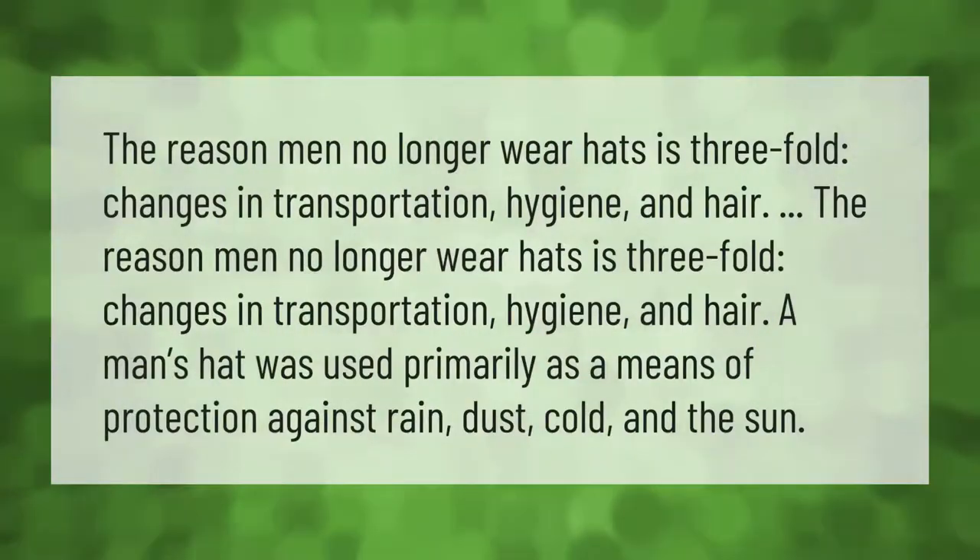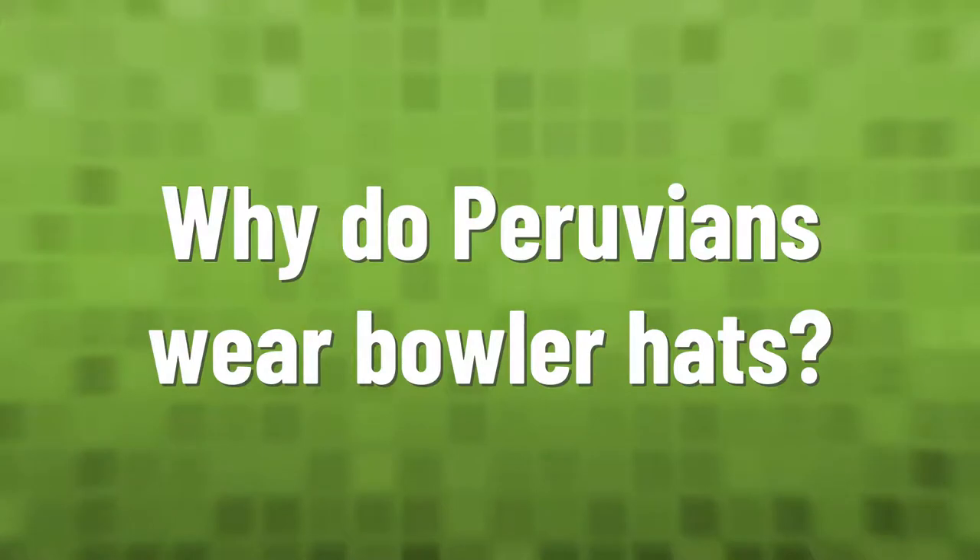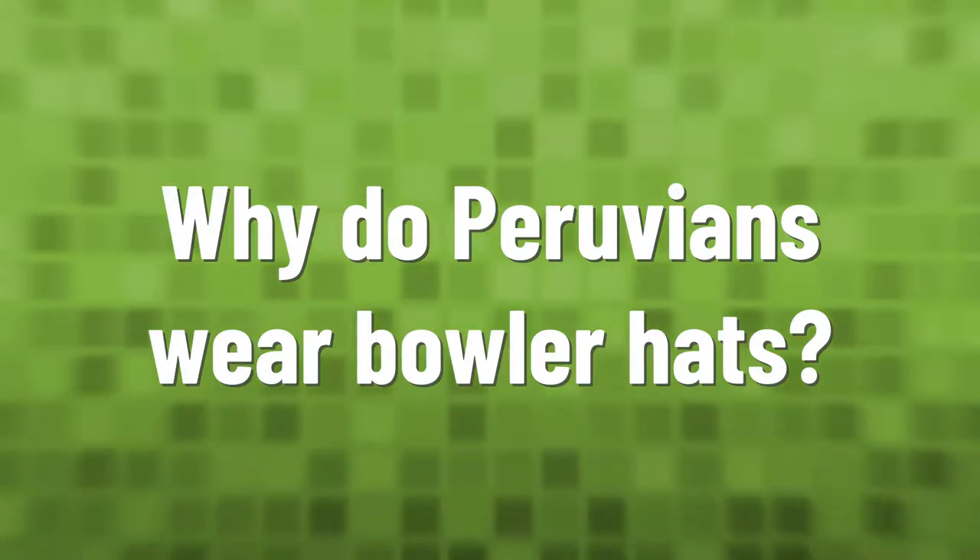The reason men no longer wear hats is threefold: changes in transportation, hygiene, and hair. A man's hat was used primarily as a means of protection against rain, dust, cold, and the sun.